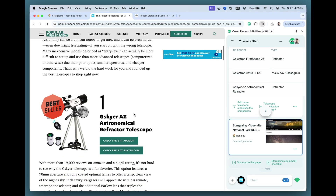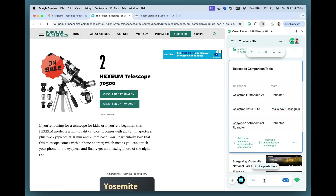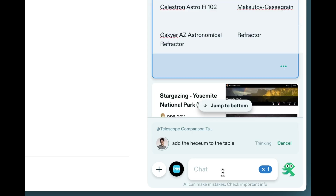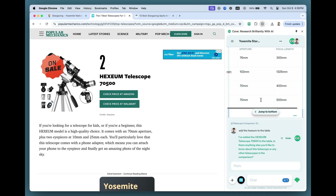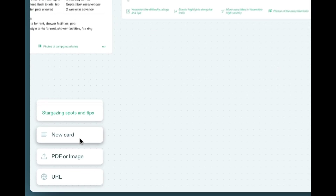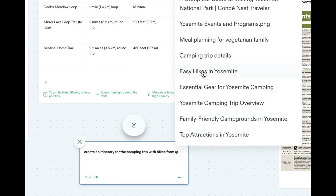Think of Cove as your home base for your projects. Say goodbye to that mess of Chrome tabs you keep open. Cove helps you save, organize, and synthesize your collected knowledge. Ask questions about PDFs, summarize websites, or even reference things added to Cove to create new content. Let's create an itinerary for this camping trip that includes hikes from that table we created and programs from that screenshot we dropped in.